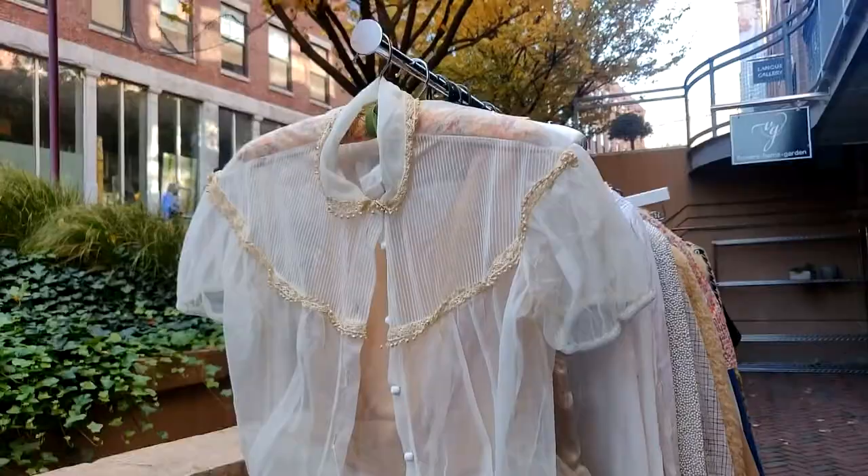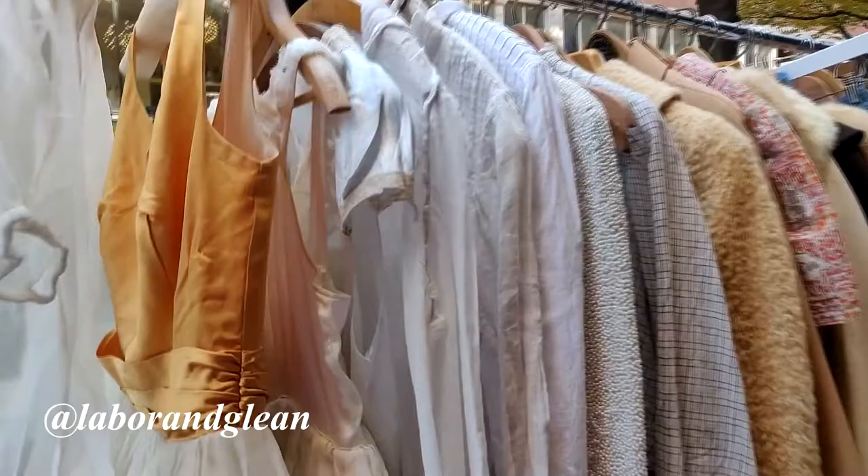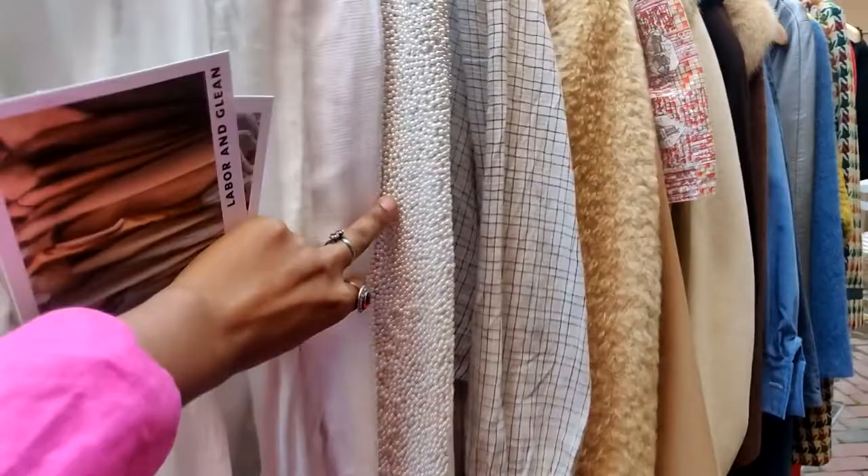Next I went to a pop-up by an Etsy store called Labor and Clean. She had some amazing true vintage pieces and I absolutely loved this pearl top. She also had these amazing coats so you definitely should check her out.